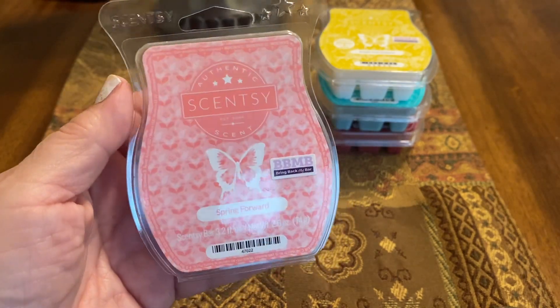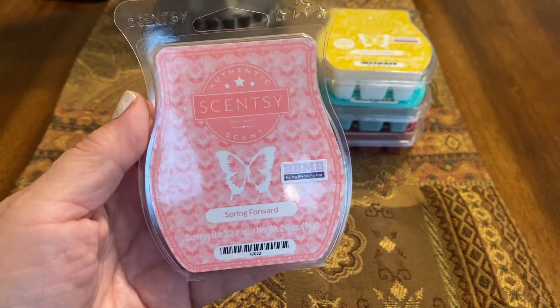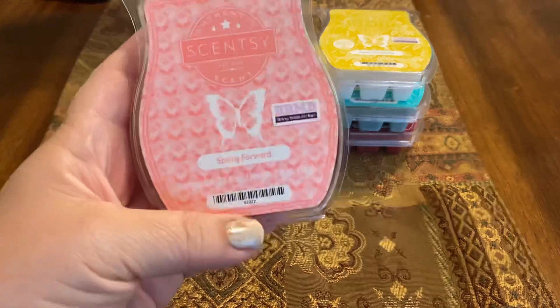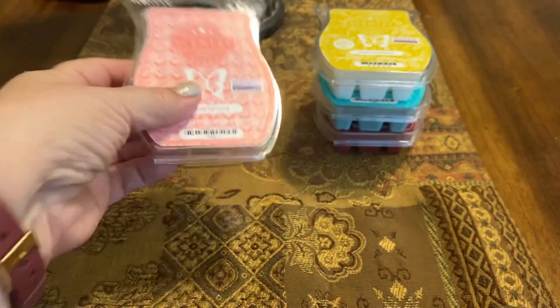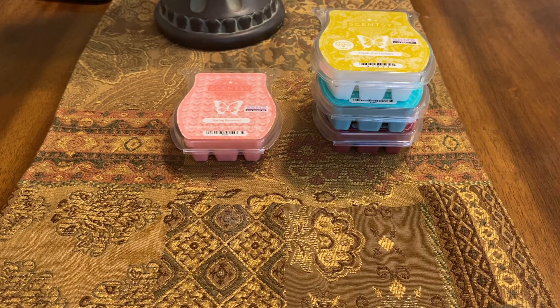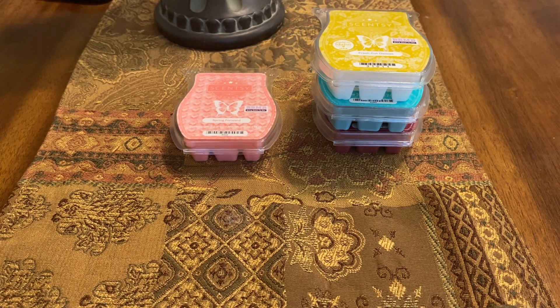It was okay. I gave it a 6 on scent appeal. It was in my living room and it was a pretty medium throw — I gave it a 7 for throw. I think if I had gotten a little more of that raspberry jam, I probably would have liked it a little bit better.